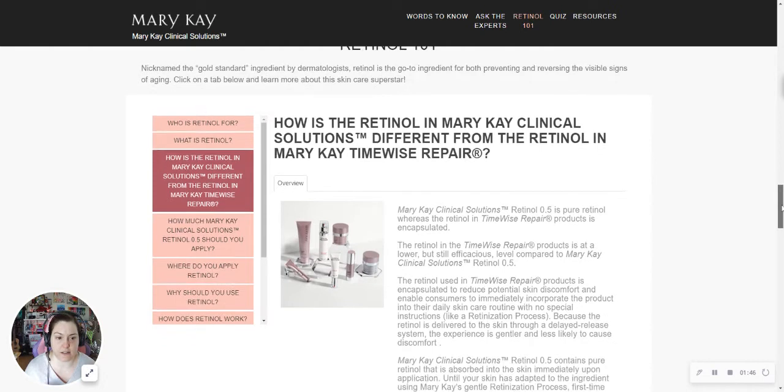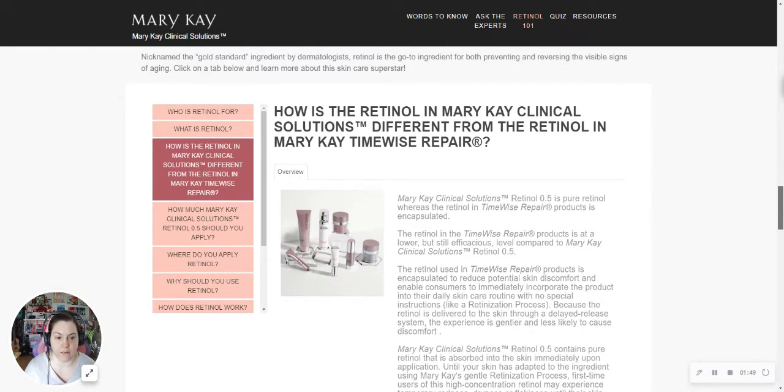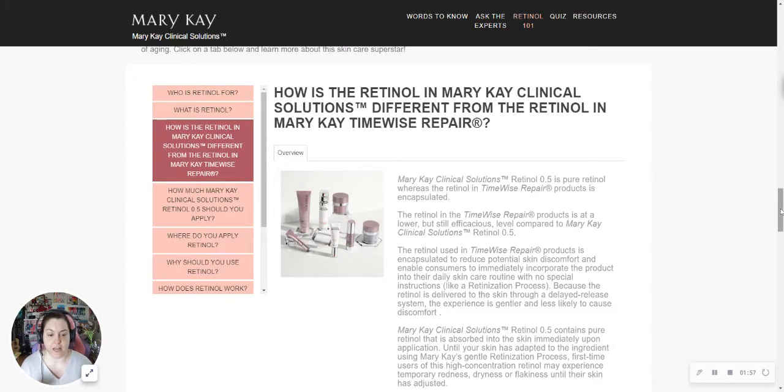This slide talks a little bit about the retinol comparison from Clinical Solutions versus the retinol that's in the TimeWise Repair. There is a difference — the retinol in Clinical Solutions is pure and it's a stronger formula than what is in the TimeWise Repair. The TimeWise Repair is encapsulated, so there is a difference in the way it's delivered to your skin. Because the TimeWise Repair retinol is encapsulated, it processes into your skin a little bit more safely than the pure retinol would. That's why they came out with the retinolization process, to ease your skin into that pure product solution.